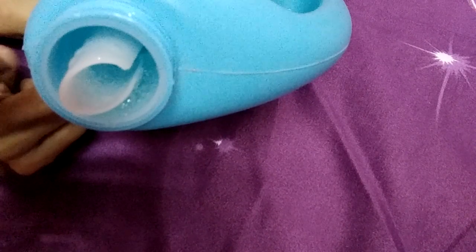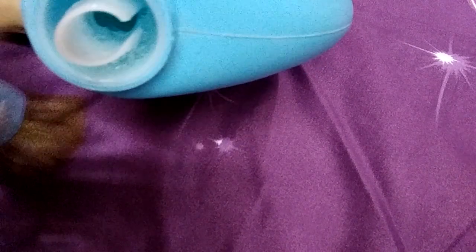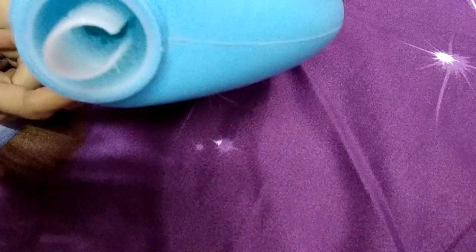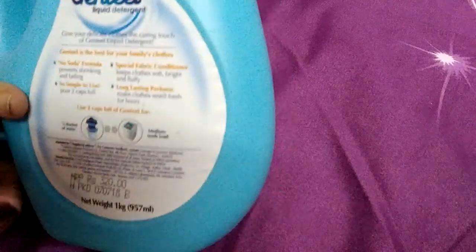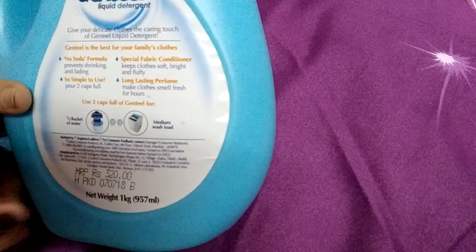If I talk about its fragrance, it is very mild. It works as a fabric conditioner as well as a detergent. It's a little bit expensive but very good for cleaning clothes and for fragrance. However, it is not suitable for top-load washing machines. The original MRP is 320 rupees.